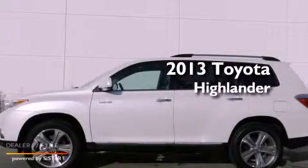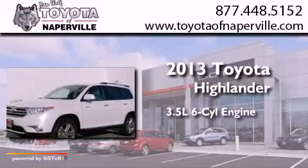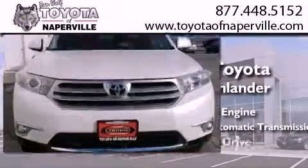This is a 2013 Toyota Highlander. It has a 3.5-liter six-cylinder engine, a five-speed automatic transmission, and all-wheel drive.